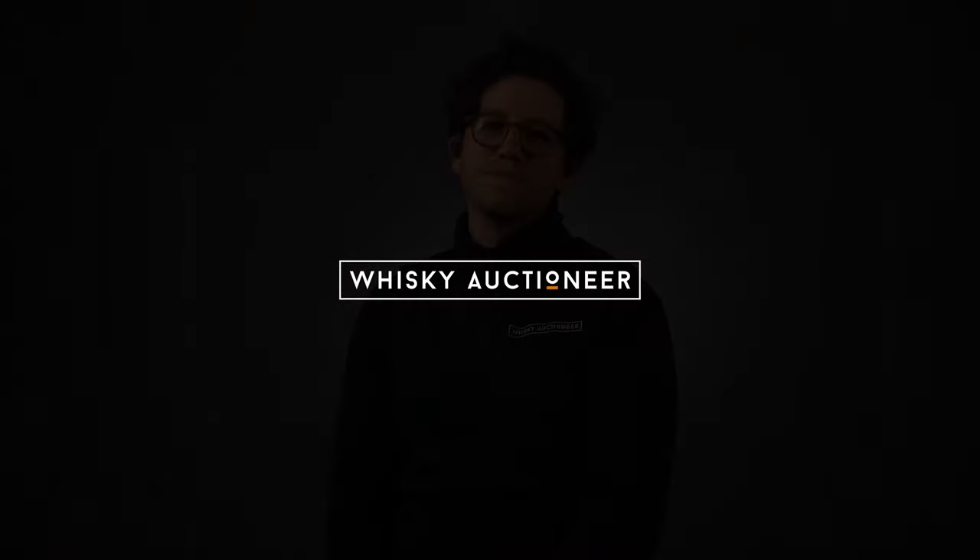Hopefully you've taken some inspiration from my selections today. Don't forget that you can find these and a whole host of other bourbons at whiskeyauctioneer.com. We'll see you next time.